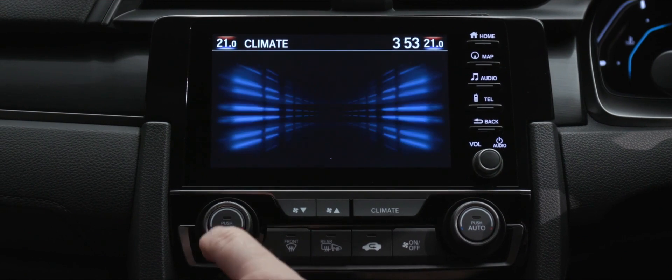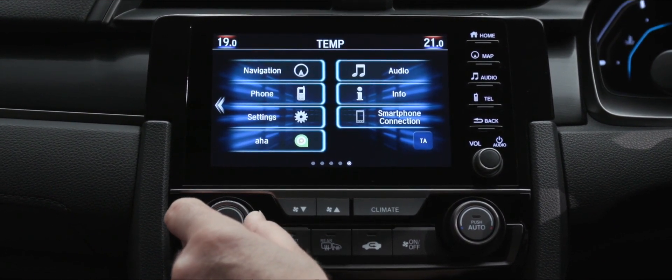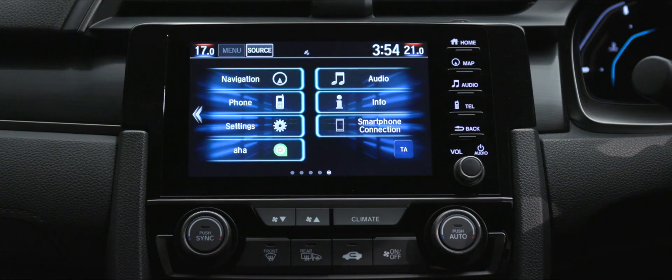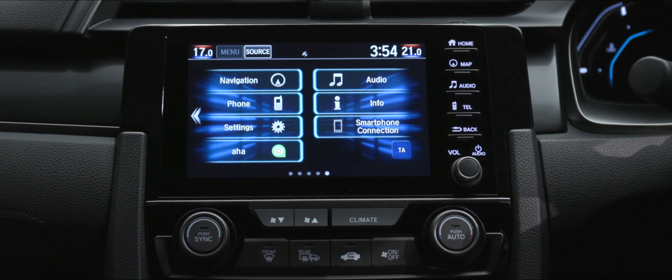Just below the Connect screen are the controls for climate control. This is a benefit over standard air conditioning because you can set the precise temperature you want inside the cabin. This Civic goes one step further with dual-zone climate control, so the driver and passenger can have different temperatures for their side of the car, making it perfect for everybody inside.